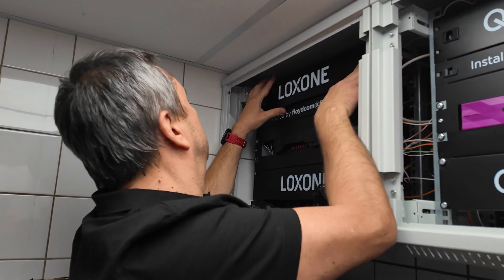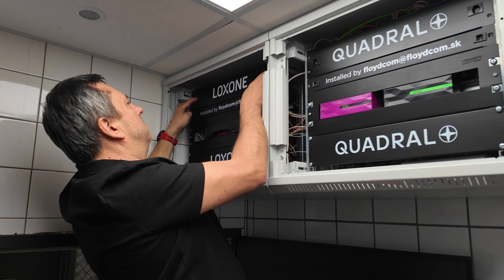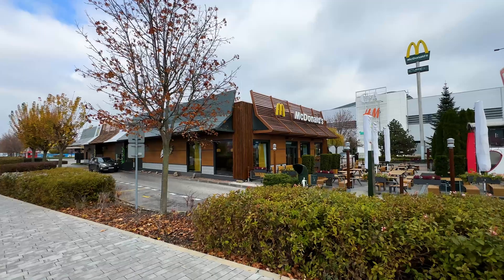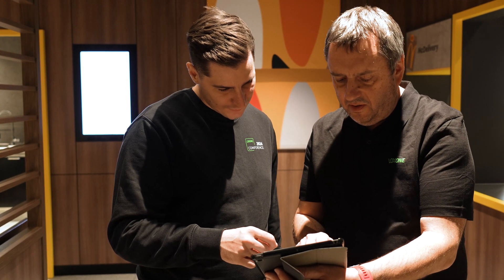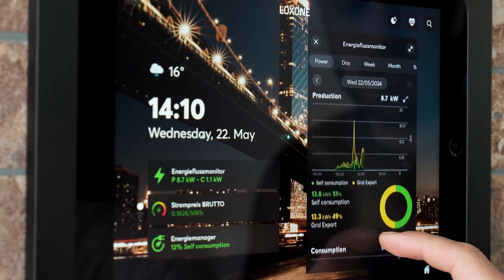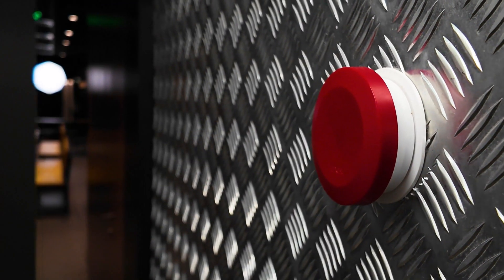And last but not least, how did you become a Luxone partner and how does it benefit you? Our company, Floydcom, has been in the business for about 18 years in the audio, TV, and IT sector. As a long-time partner of Quadral, transitioning to a collaboration with Luxone Automation was a logical step for us. We discovered new ideas and installation possibilities, as the trends are moving towards energy and cost optimization. It makes sense to go the route of automation, and in my opinion, Luxone is one of the best solutions out there — and winning a customer like McDonald's is fantastic.